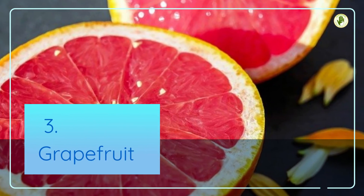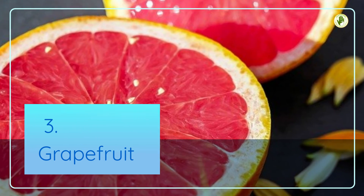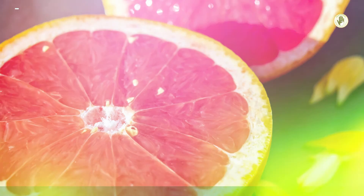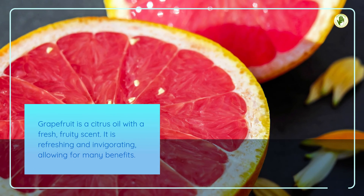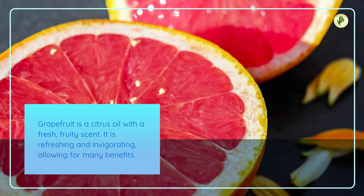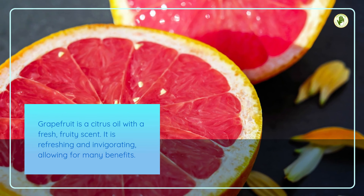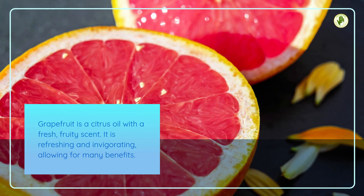3. Grapefruit. The last scent on this list may surprise you — grapefruit essential oil. It is good to mix and match when you can, instead of just sticking to one group, like florals. Grapefruit is a citrus oil with a fresh, fruity scent. It is refreshing and invigorating, allowing for many benefits.